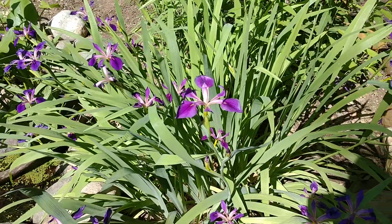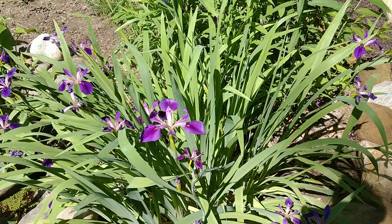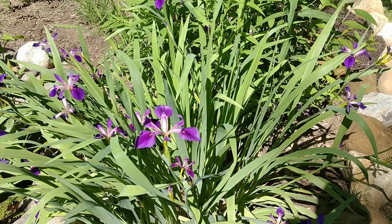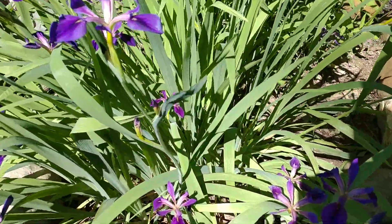This is a plant that can take a lot of moisture. This is a heavy clay site — in the springtime this is sopping wet. So they've really done great here and they look fantastic.